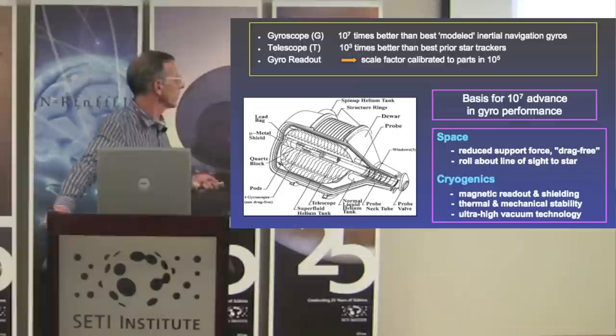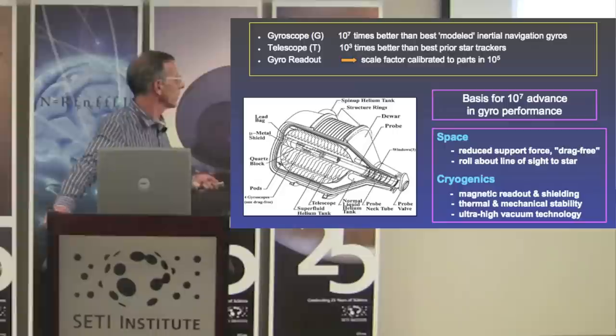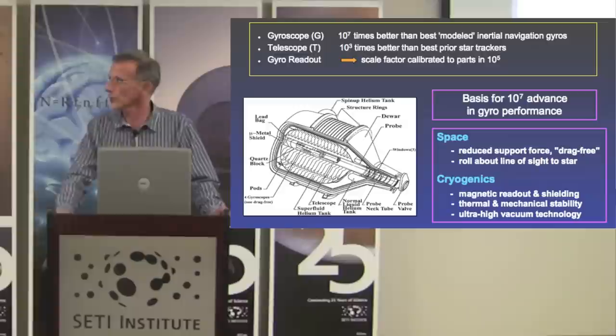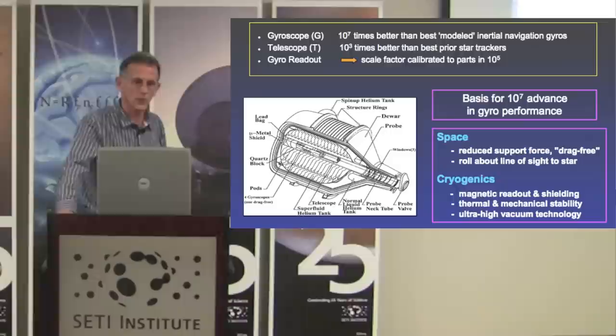You'll notice there are bumps and wiggles in each of the gyroscopes — they're not straight lines. These bumps and wiggles required a much more sophisticated understanding of the gyroscope and analysis that allows us to separate out those classical effects from the general slope, which is the relativity.